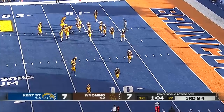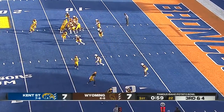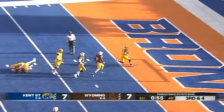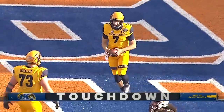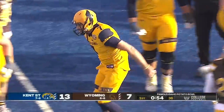They're flipping the formation, so Wyoming defensively will have a little bit more time on this play. Trips to the right. Good fake, and a touchdown for Dustin Krumm. Kent State takes the lead on the touchdown run by the Mid-American Conference Player of the Year.